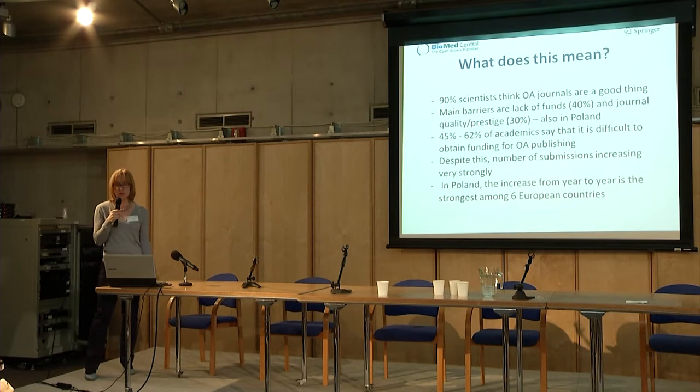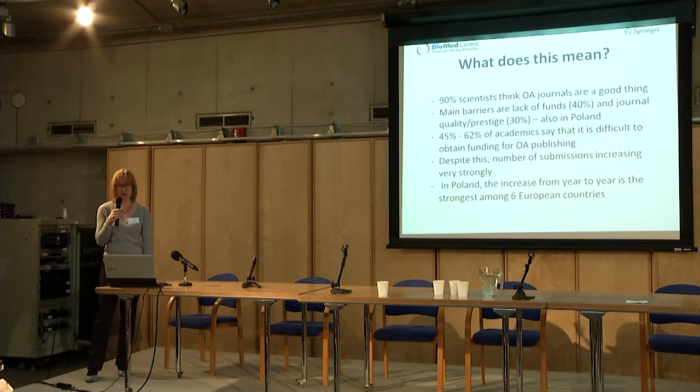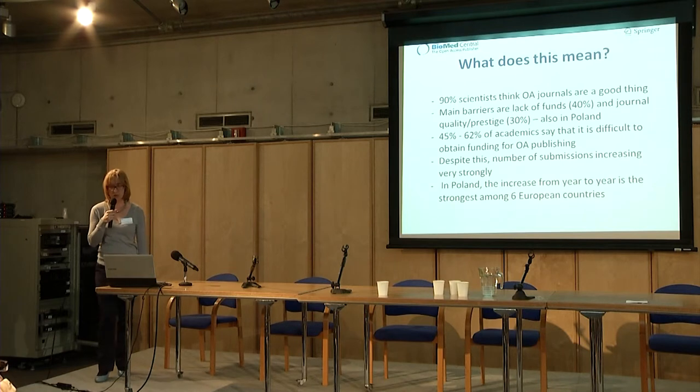So what does this mean? In summary: 90% of scientists think open access journals are a good thing, which is also from the SOAP study. And if they don't publish in open access journals, the main reasons are lack of funding and journal performance — this is also the case in Poland. Up to 62% of academics say it is difficult for them to obtain funding. But nevertheless, as we have seen, submissions and publications are still growing very strongly, especially in Poland.